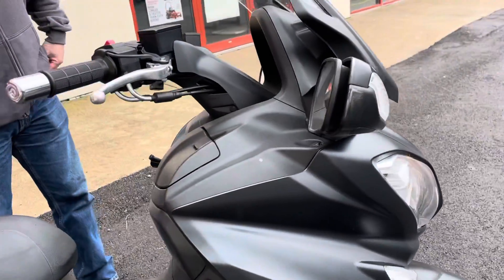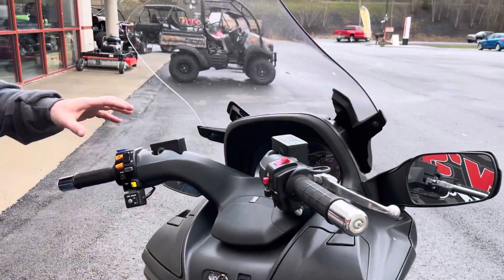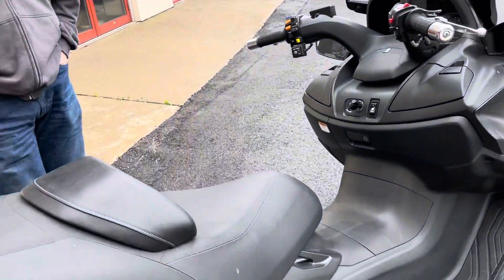Nice machine. It also has heated seat, front and rear, and heated grips, which gives you a nice ability to keep warm on a cooler day like it is today.